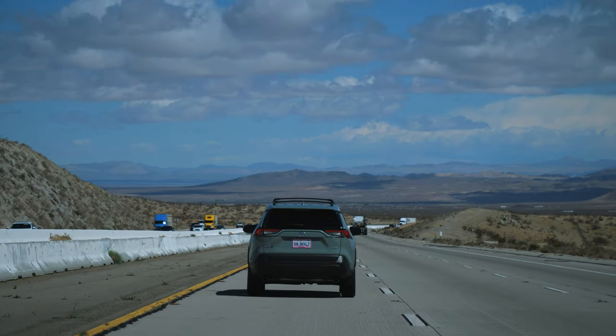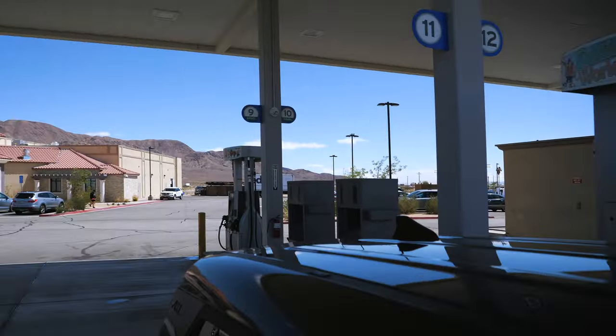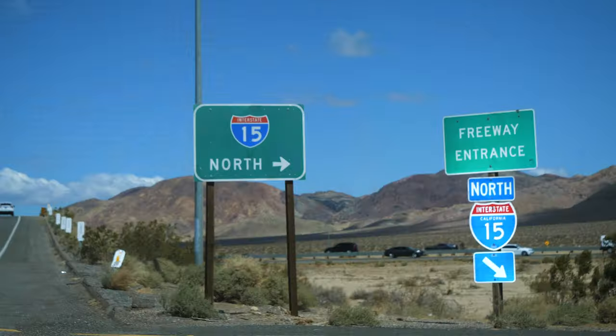We saw a sign saying 'Eddie World,' which is supposedly the biggest gas station in California — it's about half a mile away, so let's check it out. We're a bit disappointed honestly. There's a Tesla supercharger which is kind of cool, but I've seen bigger gas stations in California. The building looks like a grocery store and there's a giant ice cream thing that looks like a water tower. It's really windy and honestly kind of a rip-off — not that cool inside.